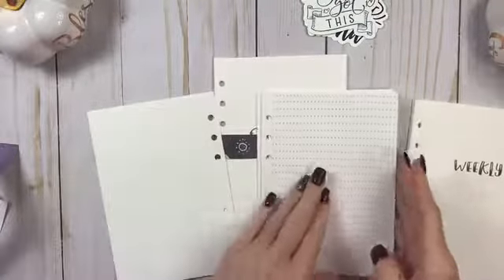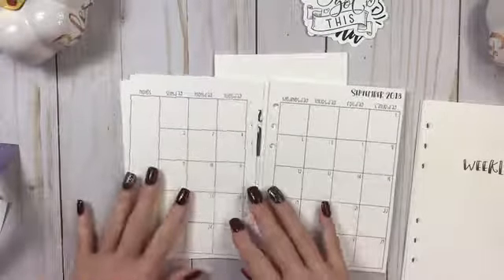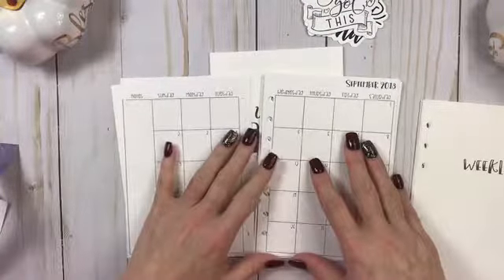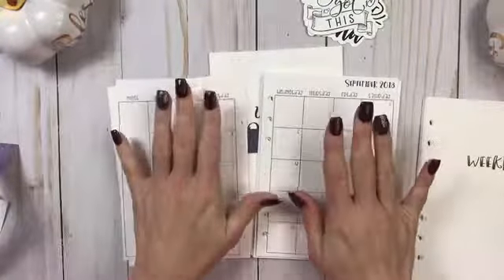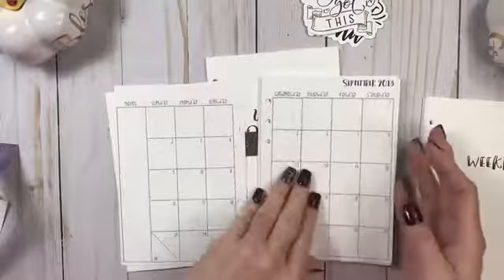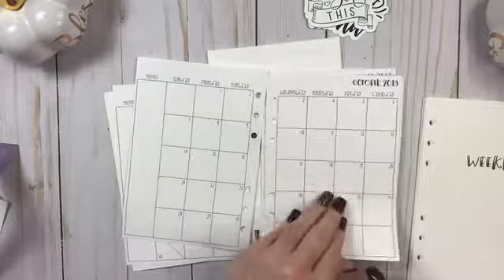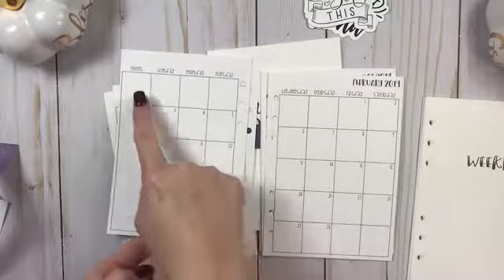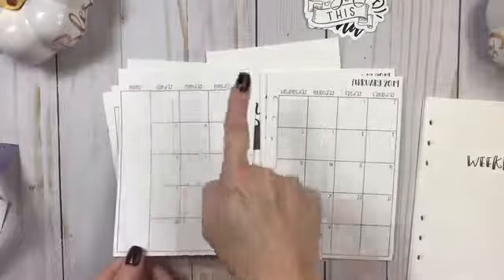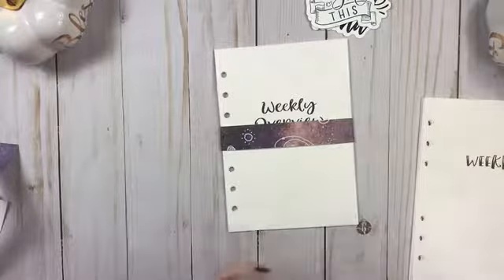I actually can't even use the monthly yet, but that's okay. There's the grid, and this is — oh, I read it wrong, I'm sorry. I got it for October 2018 to December 2019. So yay, I did do it right! So there's September and October, but that's how it's laid out. I love that there's notes on the side, and I got Sunday to Saturday. So there is the monthly.